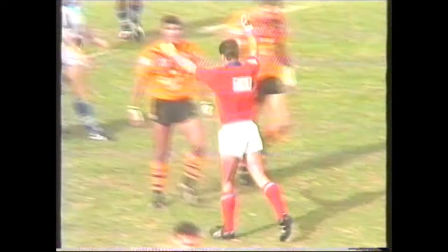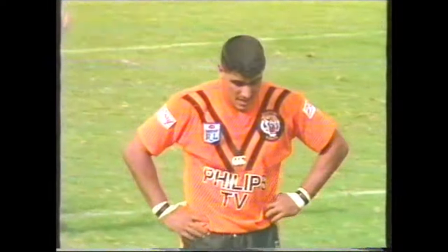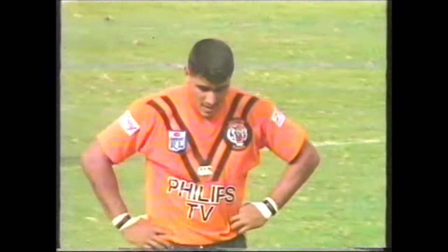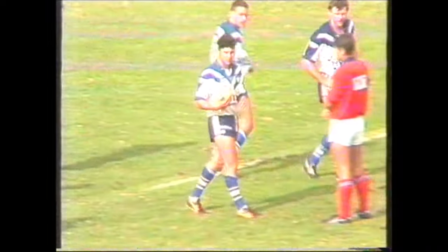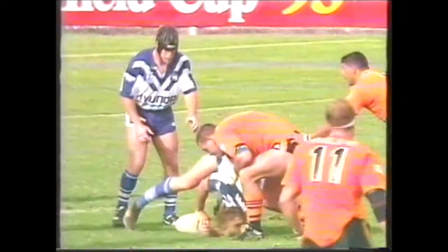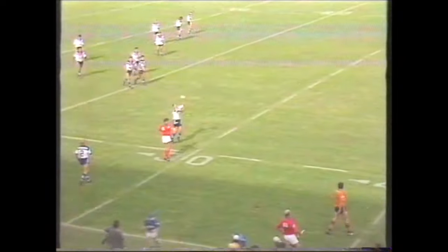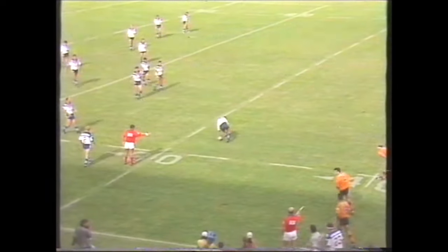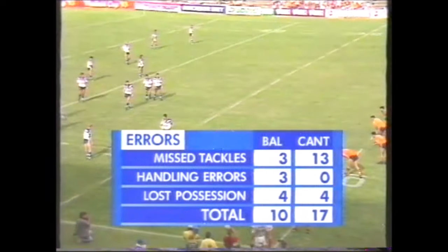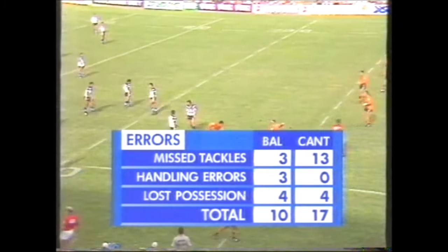Now penalty goes to Canterbury — Balmain not getting away from McCracken. Those total tackles still going Canterbury's way: 93 to Balmain's 47, twice as much tackling for the Bulldogs. Here's McVie all over the top of McCracken, conceding the penalty. Mitch Newton getting ready to go on for Martin Bella. And there's the error count — missed tackles by Canterbury: 13. A telling statistic.